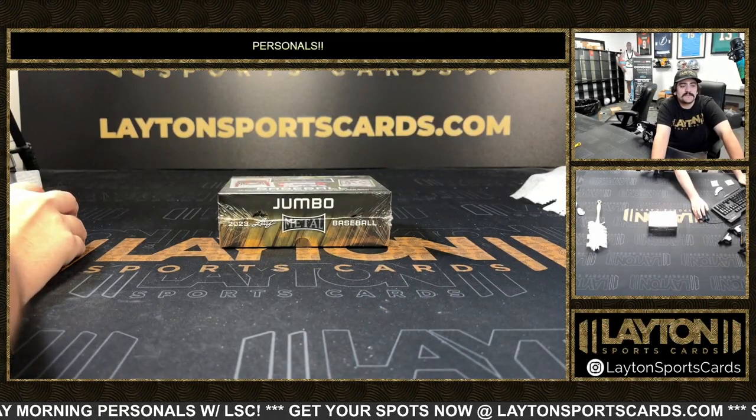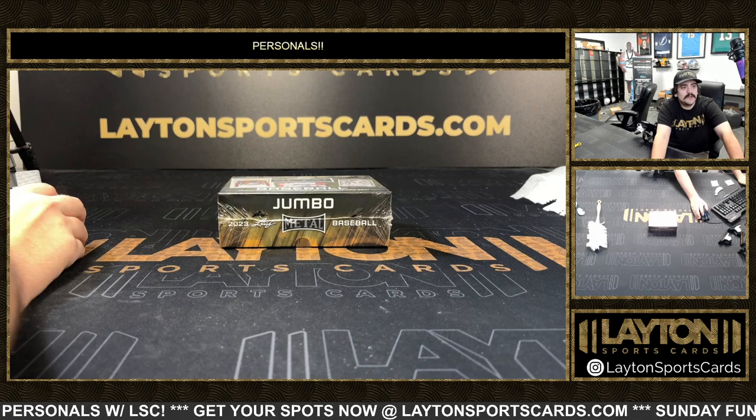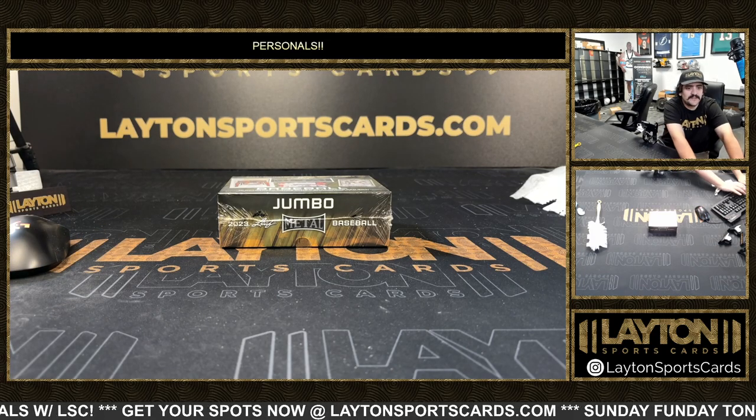What's going on everybody, got Kyle and Sean here with Latent Sports Cards, ripping 2023 Leaf Metal Draft Jumbo. This one is one box for Barry P.